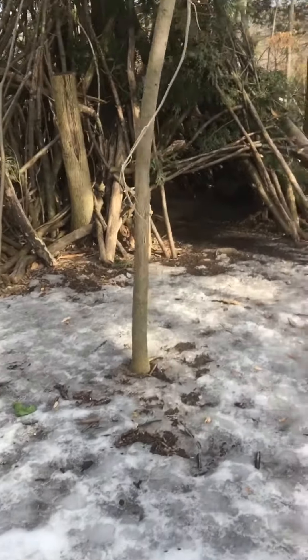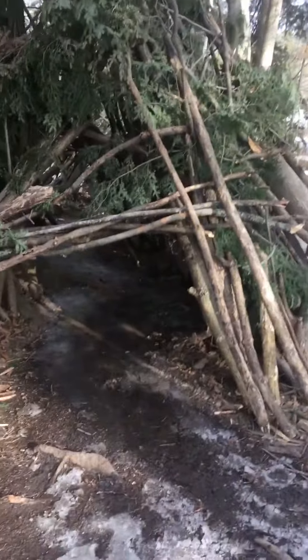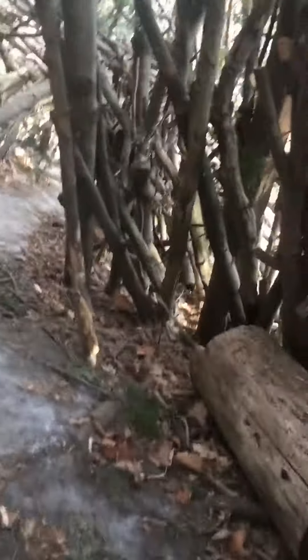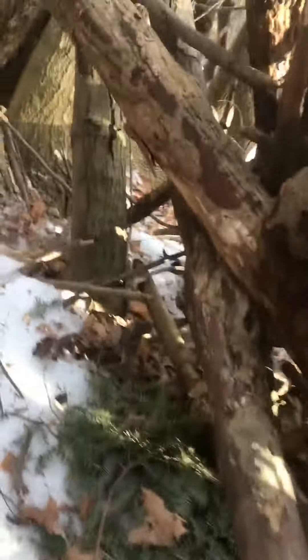Hi everyone, I just wanted to show you something I discovered when I was hiking here in Canada. This is a little tree hut that someone has created — basically a structure like a little home or dwelling. You can see it's really well built; it's got a room in here. This is something you might find in a park in Canada; we kind of make these structures just for fun.